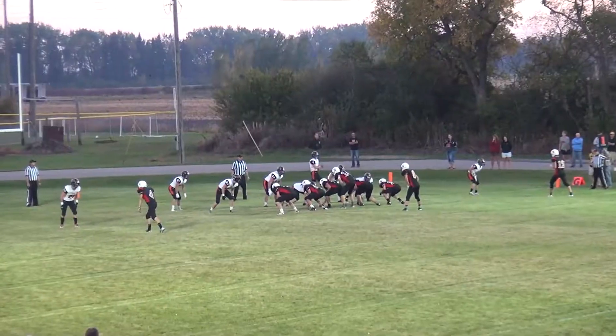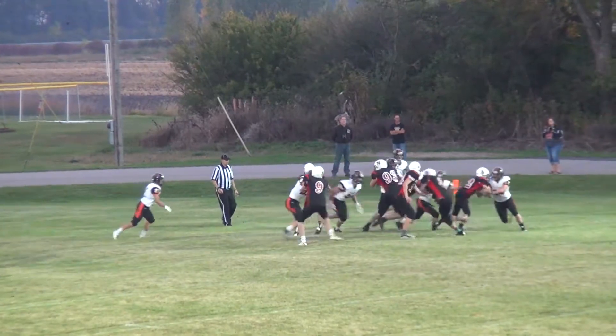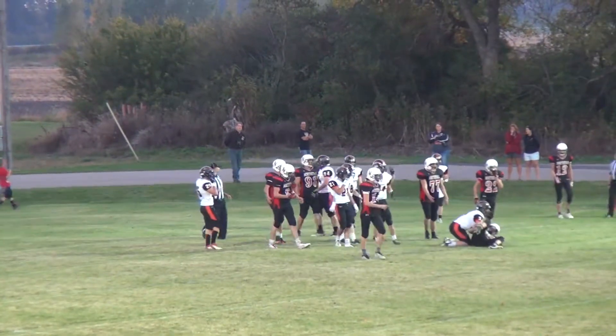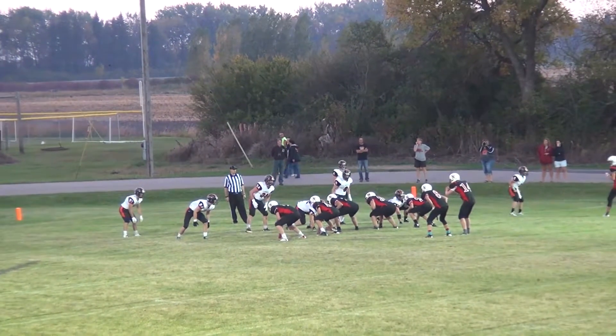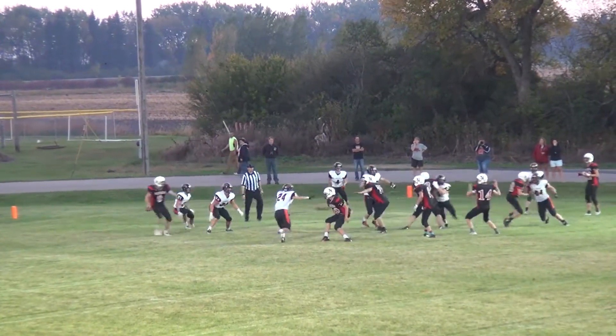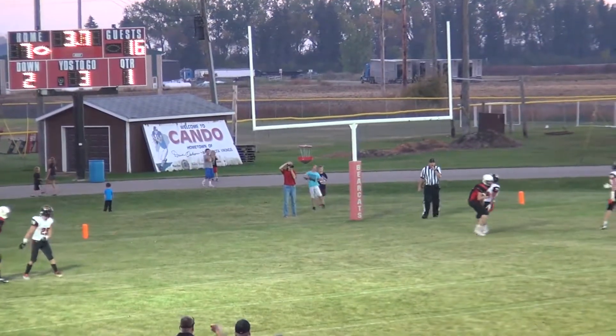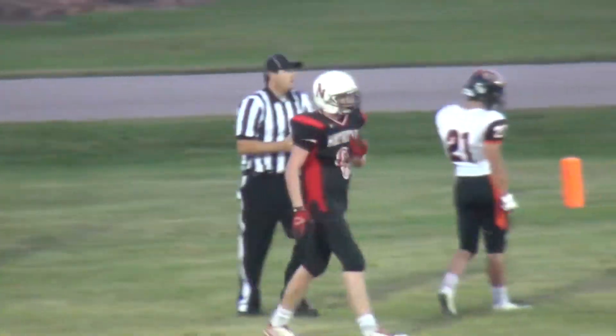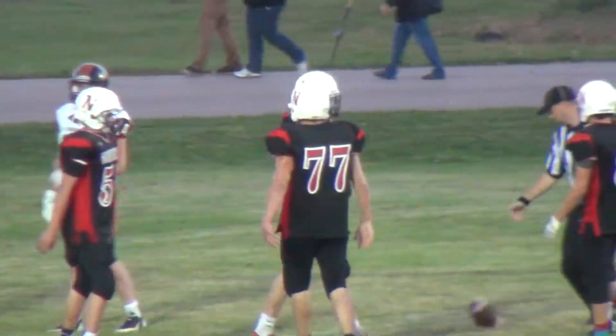Komoroski goes under center with Heisler in the backfield — he turns and hands the ball off and is met in the middle. Out of the shotgun, single wide to each side. He takes a snap and it should be a nice easy catch — a push to Quilving in the middle, and it is. That's a three-yard touchdown pass!